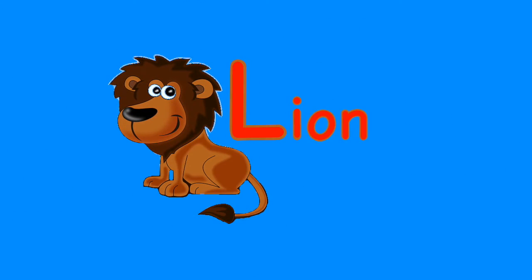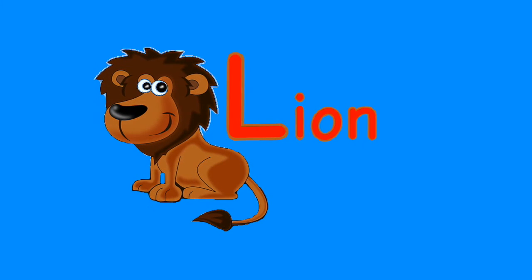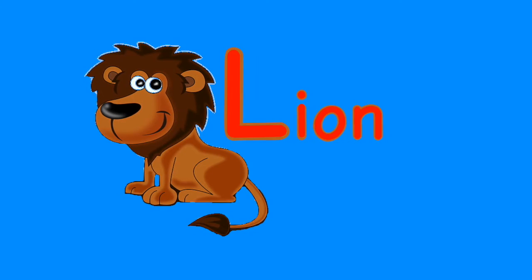L. Lion. The lion is a meat-eating African mammal. Lions are nocturnal, most active at night. A group of lions is called a pride.